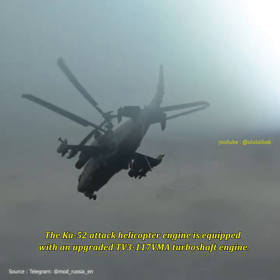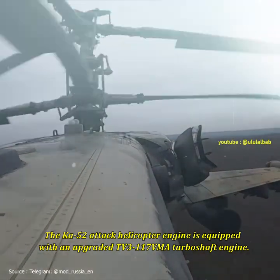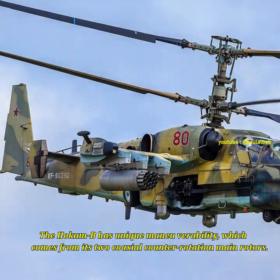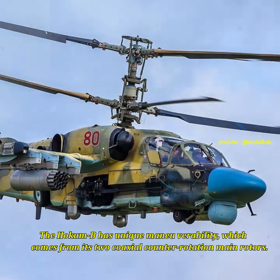The Ka-52 attack helicopter is equipped with an upgraded TV3-117 BMA turboshaft engine. The HOKUM-B has unique maneuverability, which comes from its two coaxial counter-rotation main rotors.